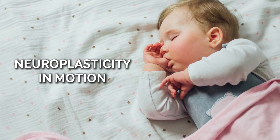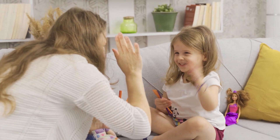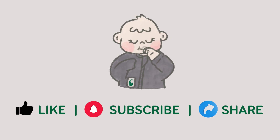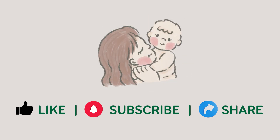It's neuroplasticity in motion. Because non-nutritive sucking is one of the simplest, most powerful ways babies prepare for a lifetime of learning. If you found this helpful, subscribe for more science-backed insights on baby and toddler sleep, and share it with someone who's expecting or caring for little ones. Because even the smallest reflex can help build a foundation for lifelong learning, growth, and well-being. Thank you for watching.